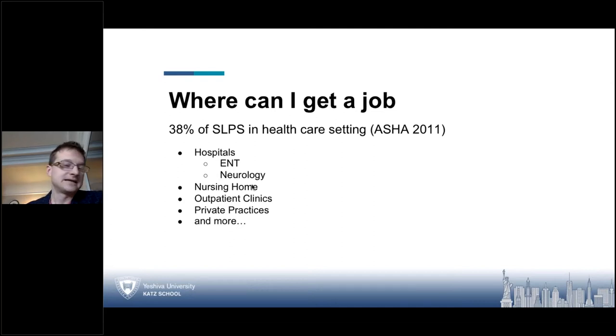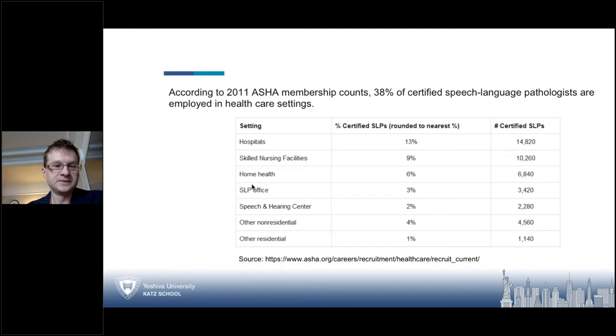There is a need — SLP is one of the top 10 careers in demand and it's just going to get more popular as people get older and babies are born. As one of my colleagues, Professor Medved, says: we treat cradle to grave. For medical SLPs specifically, 13% of that 38% work in hospitals, 9% in skilled nursing facilities, and 6% in home health, and so on. That accounts for roughly 15,000 SLPs just in hospitals alone.